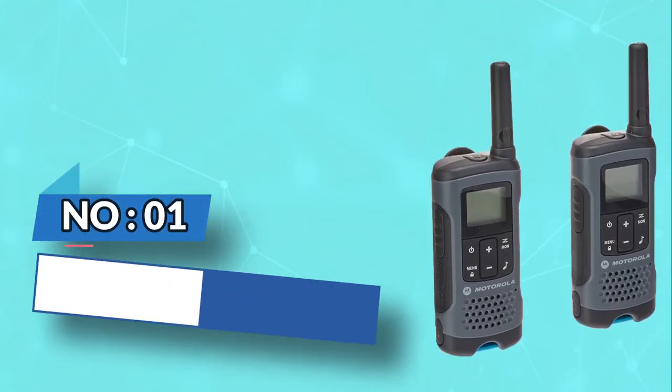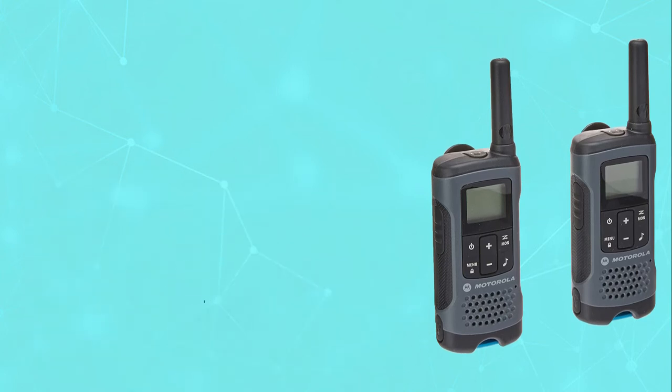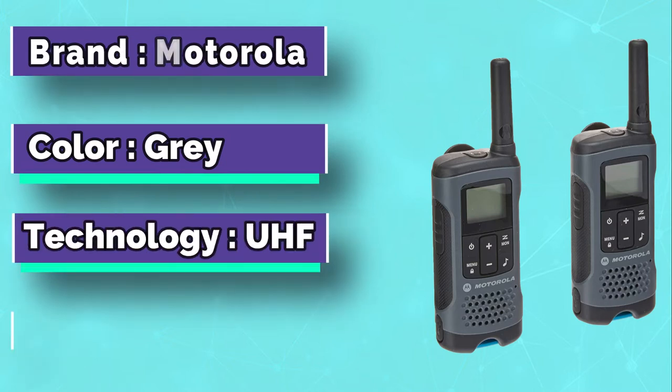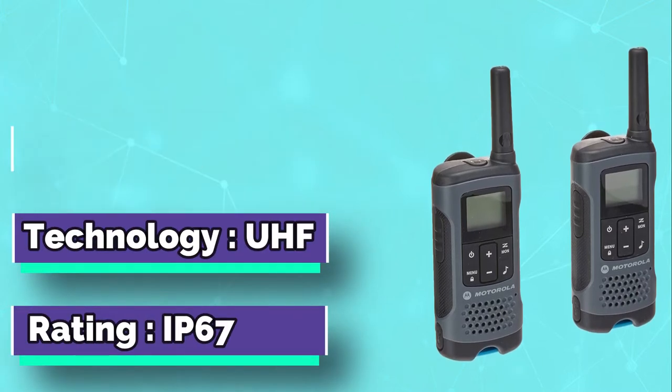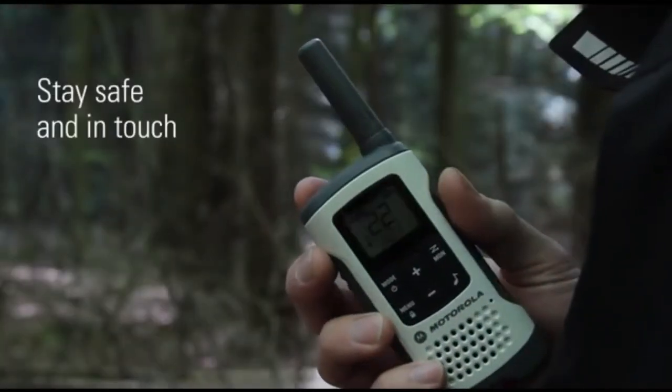Number one: Motorola walkie-talkies for cruise ships. Motorola has long been recognized as one of the most trusted brands when it comes to communication and durability, and if you want a durable and reliable walkie-talkie on board, then the Motorola T200 is undoubtedly right for you.